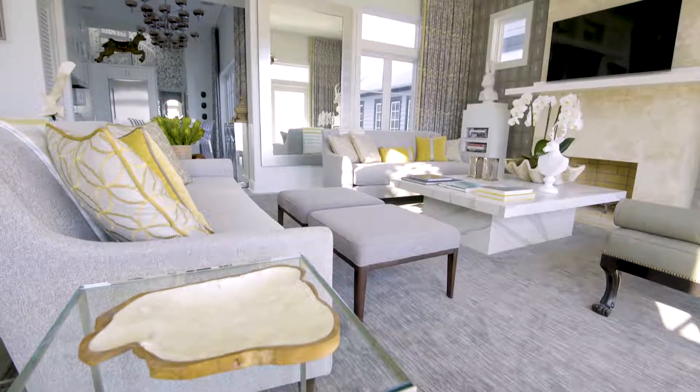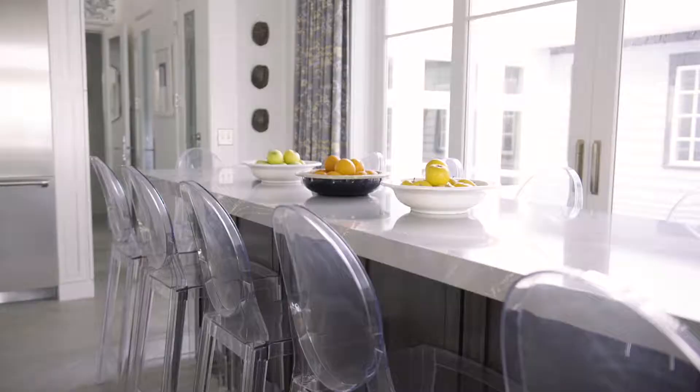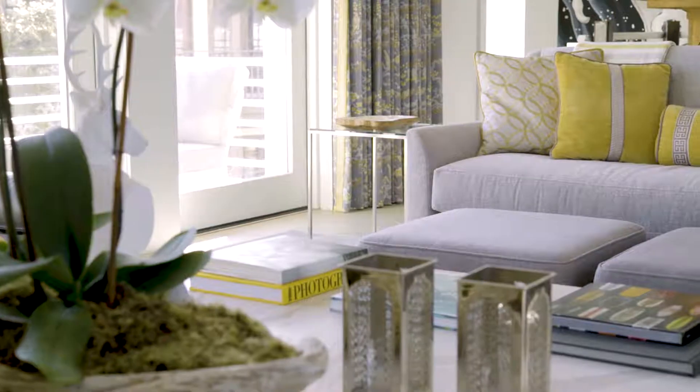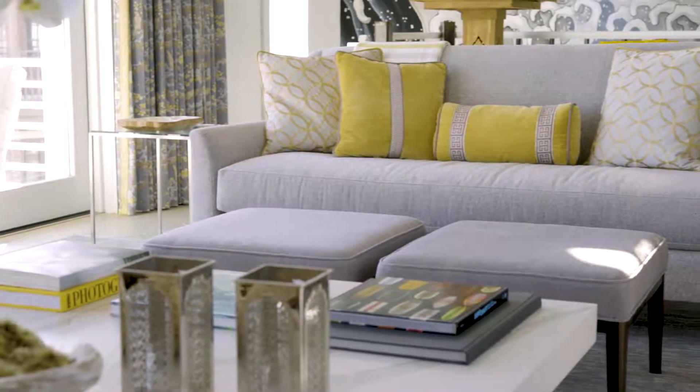My go-to favorite room in the house is probably this room that we're sitting in. It's a gathering spot and I love to gather when we're down here. It's right off the kitchen and I love to eat. We've layered all the different patterns in here that are my favorites from the new collection.